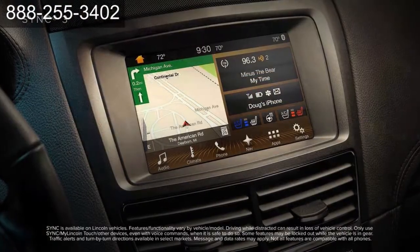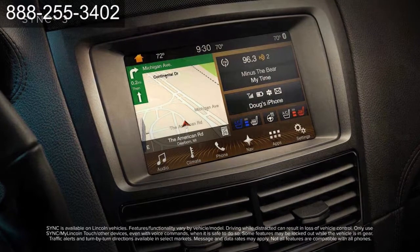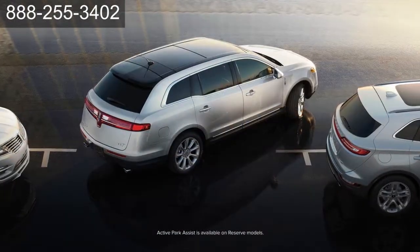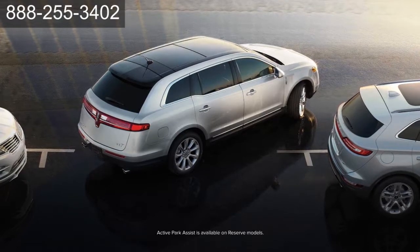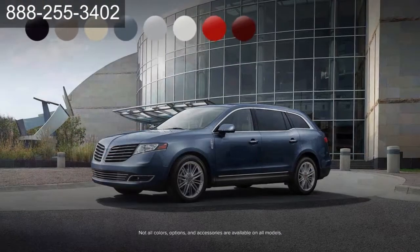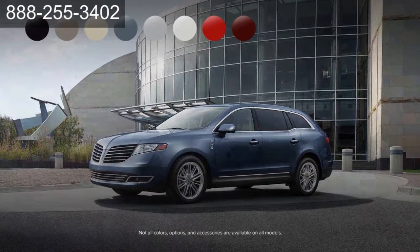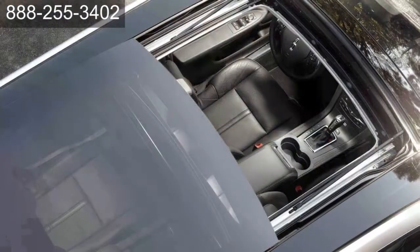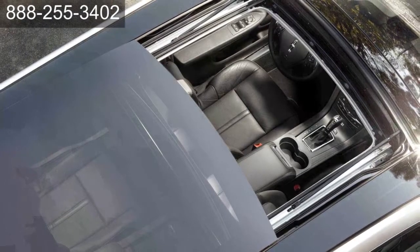Want technology? SYNC 3 lets you stream audio, make phone calls, find directions, and more. Available Active Park Assist takes the guesswork out of parallel parking, so you can focus on enjoying your destination. Choose from a variety of colors, options, and accessories, and build a Lincoln MKT that's all yours. The Lincoln MKT — unassuming luxury is the best kind.